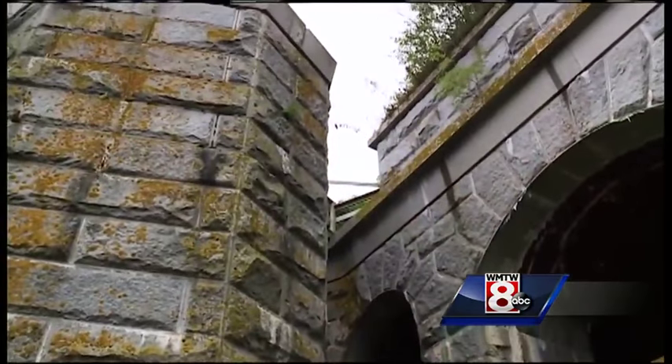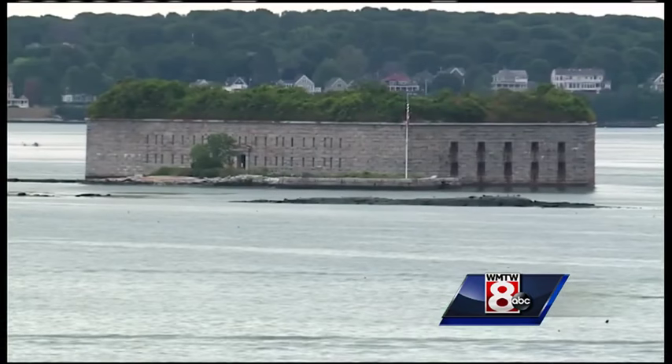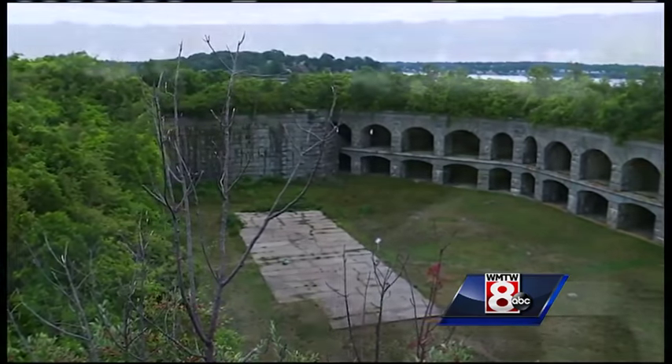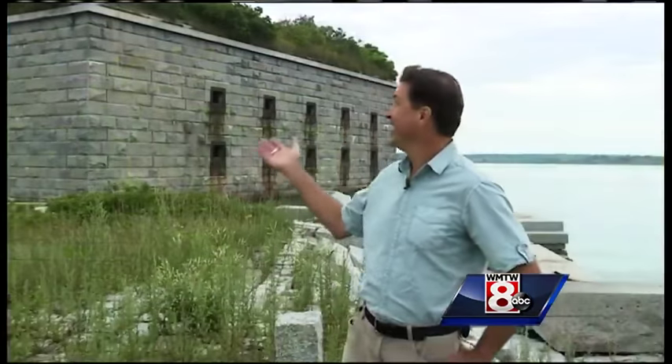What about that grassy top? There was supposed to be a third tier of cannons, but the armaments were advancing so rapidly at that time they realized they'd be better served by just piling dirt on top to absorb incoming cannon fire. Go back 150 years and it was just dirt. Another 25 years, there was grass; 50 years later, tall grass; 75 years later, some shrubs. And now here we are 150 years later, and we have full-blown trees up top.